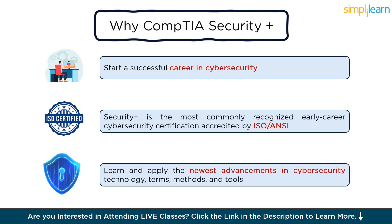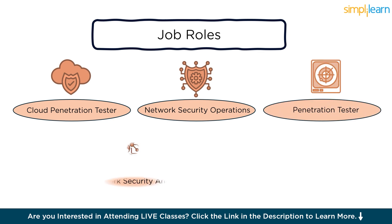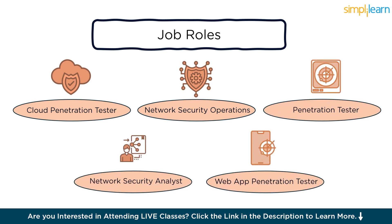You will be equipped with the latest trends and technologies in cybersecurity. By acquiring skills such as automation, zero trust, risk analysis, operational technology, and IoT, you will be well prepared to survive the competition. The job roles that you can expect after being certified are those of a cloud penetration tester in network operations, as a network security analyst, as a web app penetration tester, and so on.